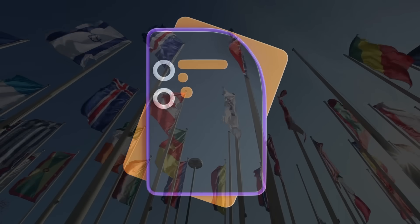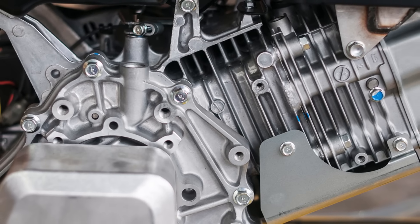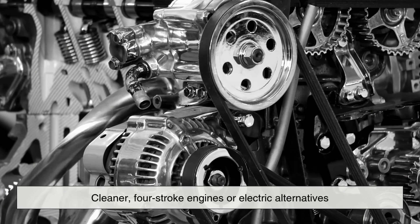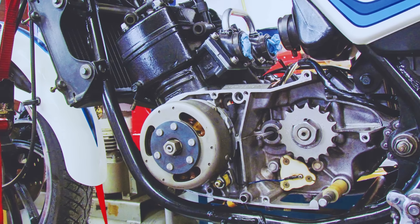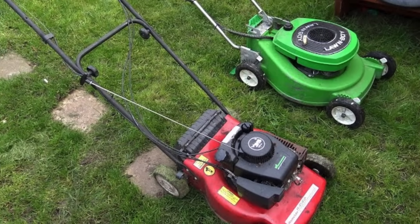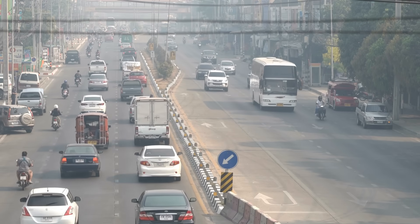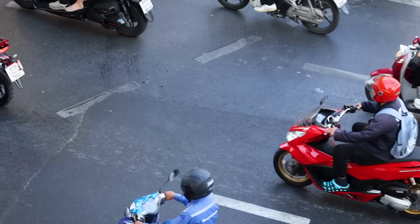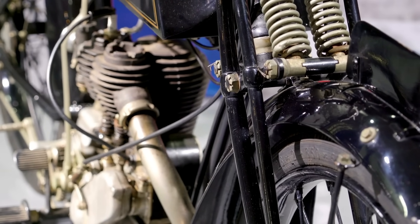Modern regulations, especially in developed countries, have clamped down hard on emissions, leading manufacturers to move toward cleaner four-stroke engines or electric alternatives. In fact, many two-stroke engines have been banned in urban environments, particularly for use in lawn equipment and boats. Yet despite their environmental downsides, two-stroke engines still hold a place in specific applications where their advantages outweigh the drawbacks.